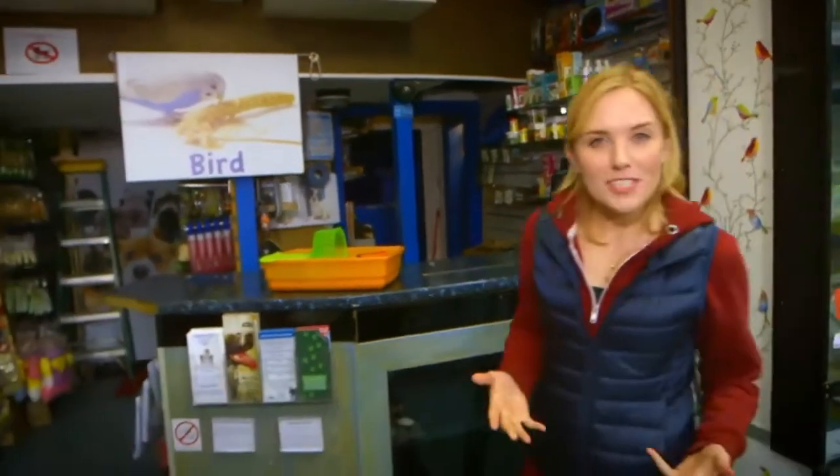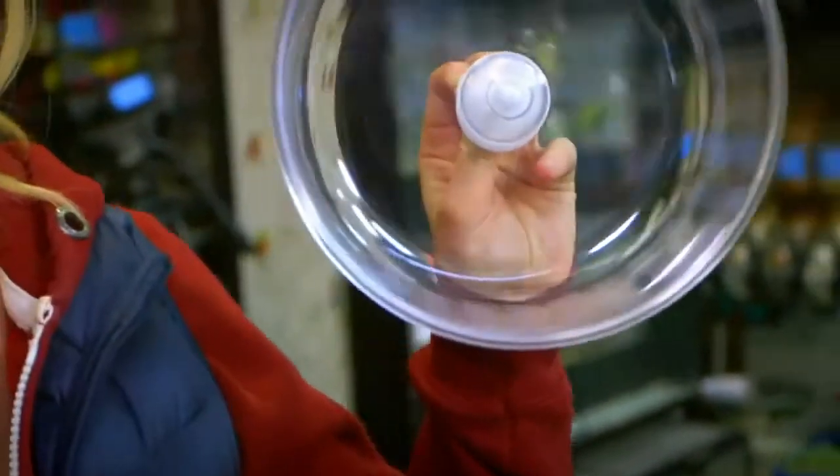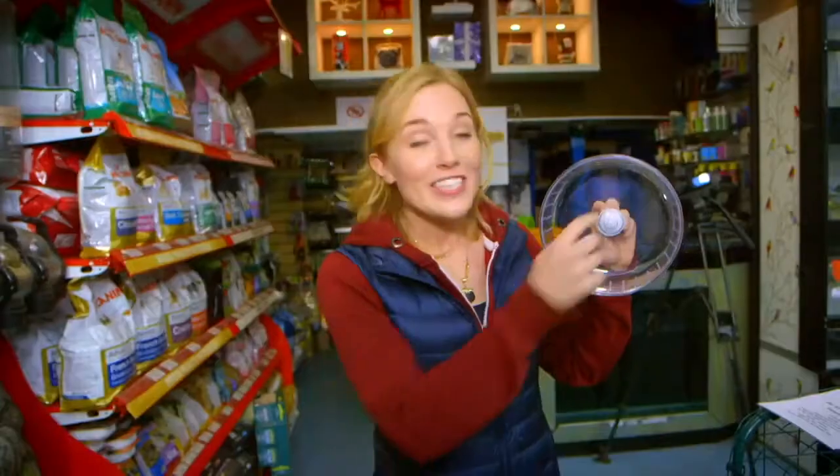But do you know how a hamster wheel works? Well, let's find out. This is a wheel just like the one in Herbert and Helena's cage. This bit inside is called the running track, because that's where a hamster runs.